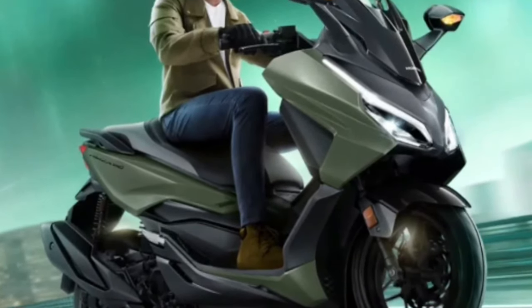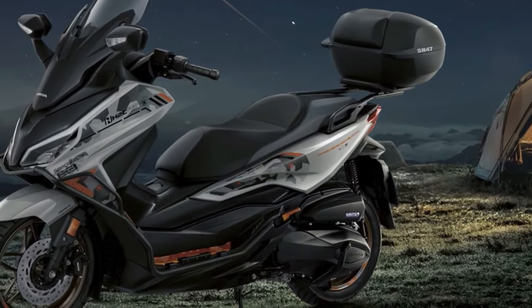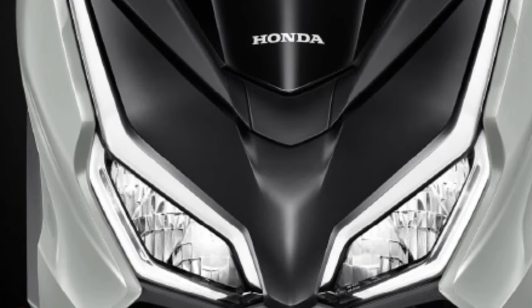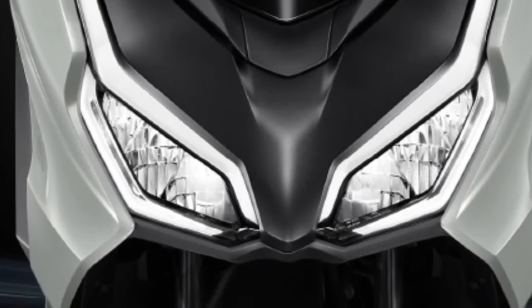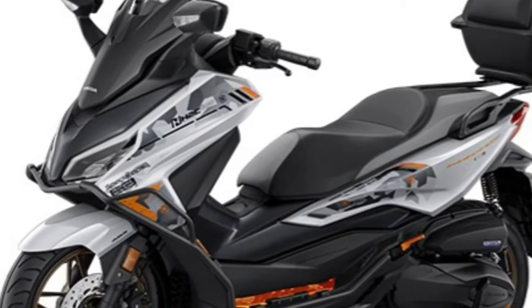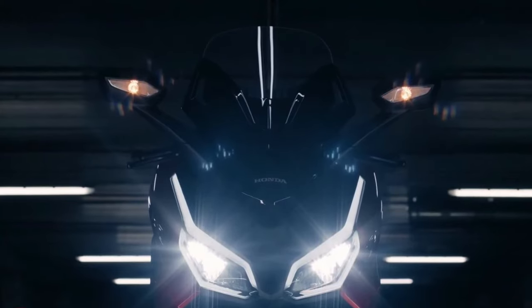The 2025 Honda Forza stands as a testament to Honda's commitment to excellence in the scooter market, blending advanced technology, refined design, and unparalleled comfort. As a premium mid-sized scooter, the Forza caters to riders seeking a sophisticated and versatile vehicle for both urban commuting and longer journeys.